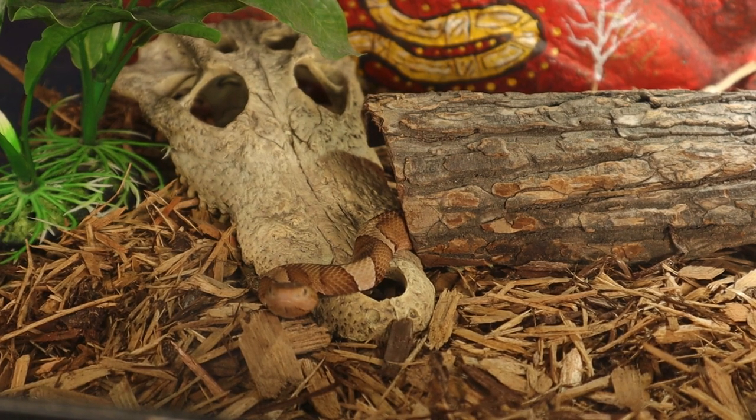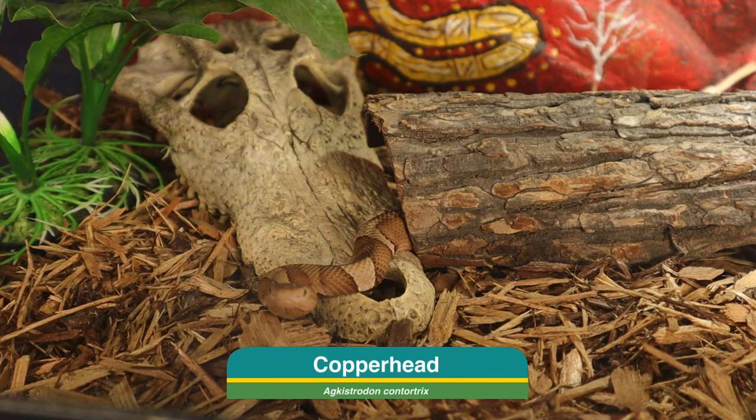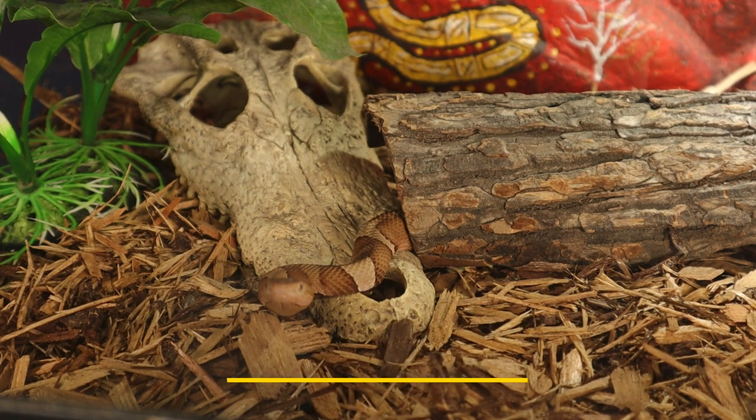What's going on guys, welcome back to another video here on the channel. Today's video is going to be about the copperhead, scientifically known as the Agkistrodon contortrix, and this is a venomous pit viper native to North America.